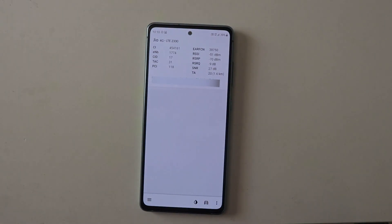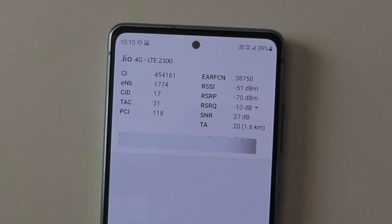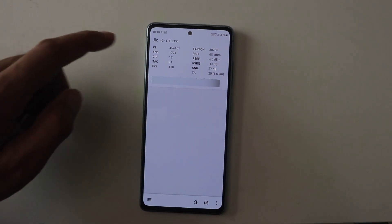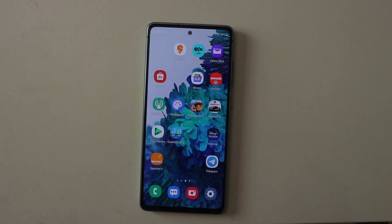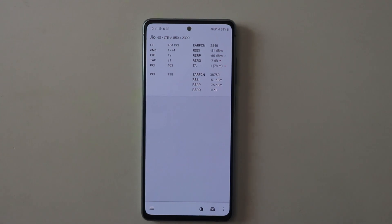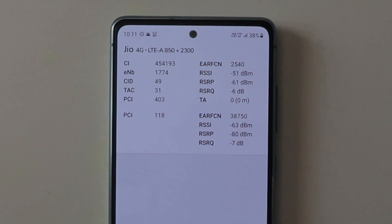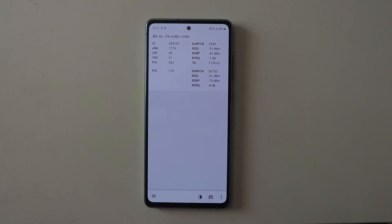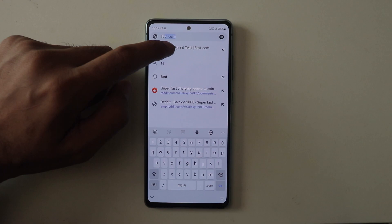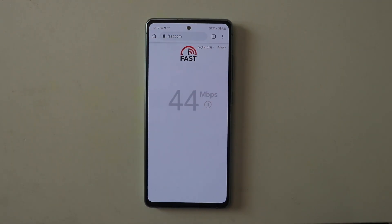Let's start with the flagship phone. As you can see, it's not showing 4G Plus service because it's not very stable — that's important and we'll talk about it. But once I restarted it, you can see it started showing 4G Plus service. Take a look at the bands: 850 plus 2300. Let's move on with the test. We'll start with fast.com on Chrome, and the speeds are going at about 40 plus.